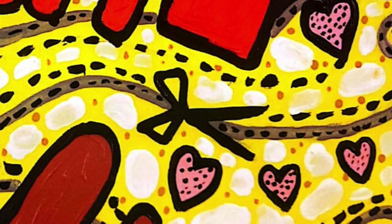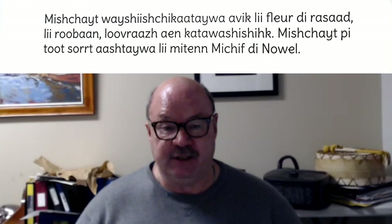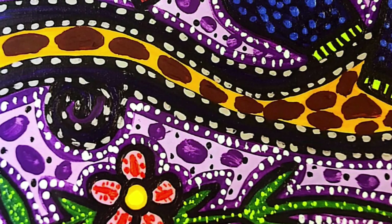Many mittens are decorated with beautiful flower beadwork, ribbons, and fine embroidery stitches. There are so many different kinds of Métis Christmas Mittens. The variety and the possibilities are endless.